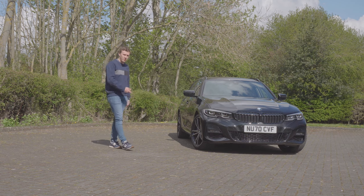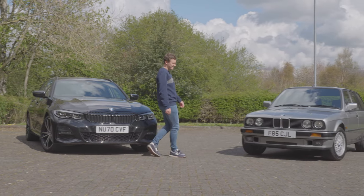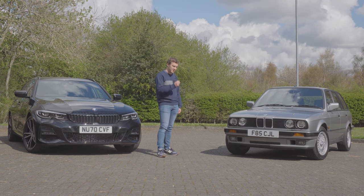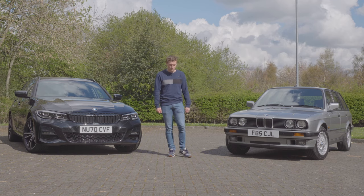This is the 2021 G20 BMW 3 Series Touring, and this is my 1989 BMW E30 3 Series Touring. Today we're going to be doing a comparison between the two and seeing what's changed over 30 plus years of progress.